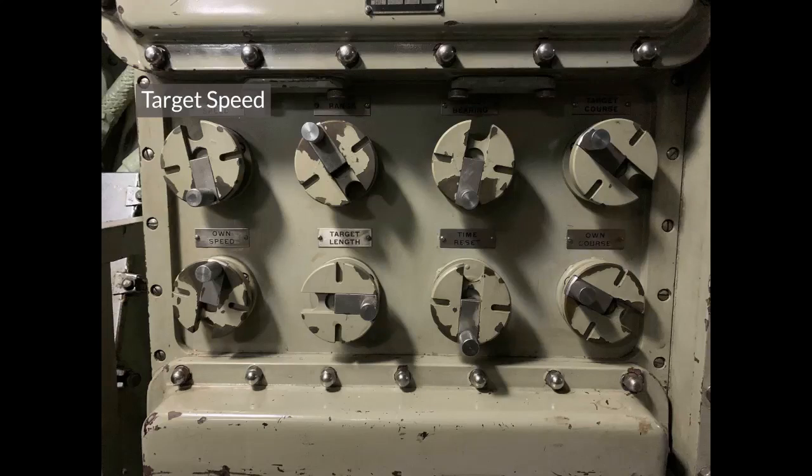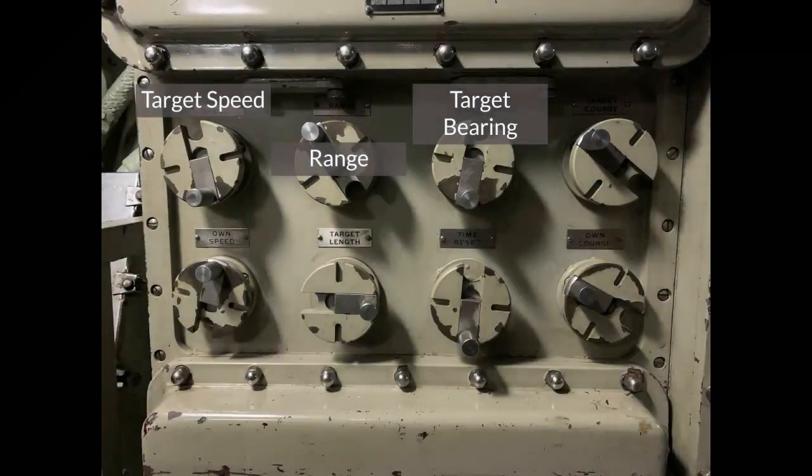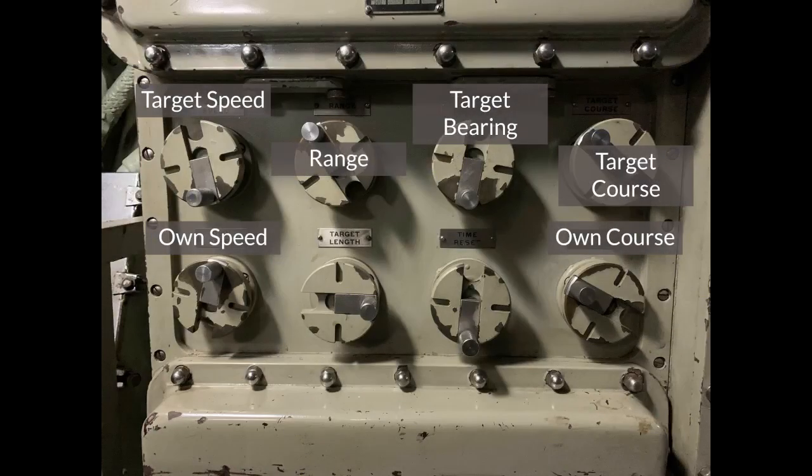Target speed is usually an estimate made by the sonar operator or taken from the estimated course plotted out by the tracking party. The second is initial range, usually obtained from either the periscope or radar, but in some cases from sonar; as the range changes, the TDC will generate revised values. Third is initial target relative bearing, which gives the TDC a starting point. Next is target course, typically determined by navigation plot and assumed to remain constant during an attack unless future observation forced revision. The last two values are the speed and course of the submarine — speed taken from the submarine's pedometer and course from the gyro compass — both automatically and continuously updated from their respective measurement devices without the need for manual input.